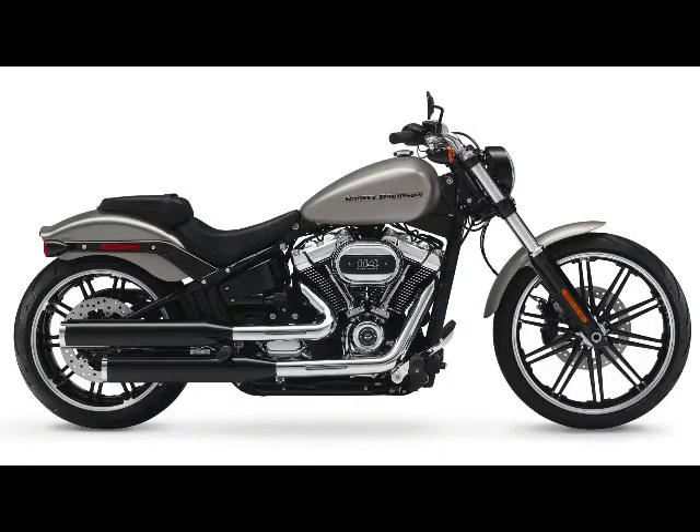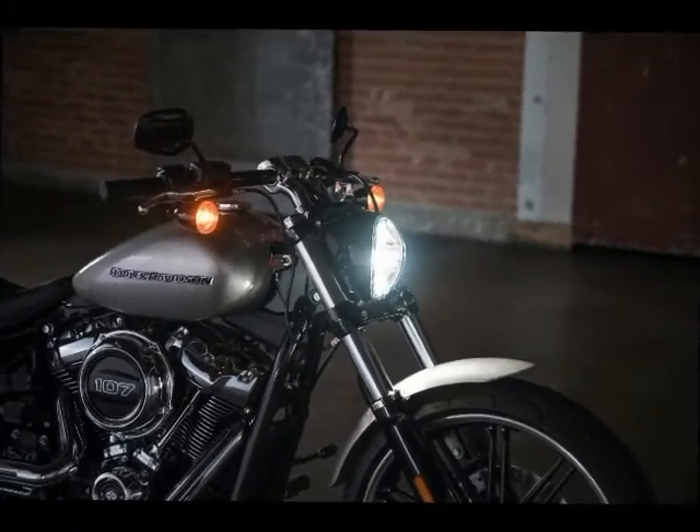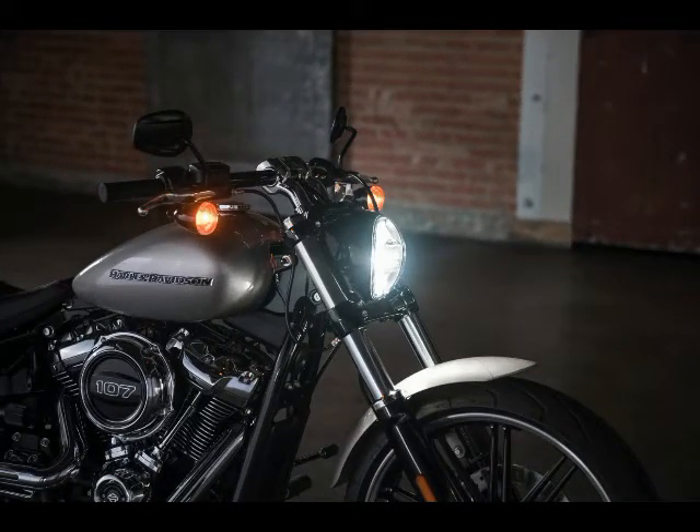Front Tire: 130/60-21 Harley-Davidson Michelin Scorcher 11. Rear Tire: 240/40-18 Harley-Davidson Michelin Scorcher 11.